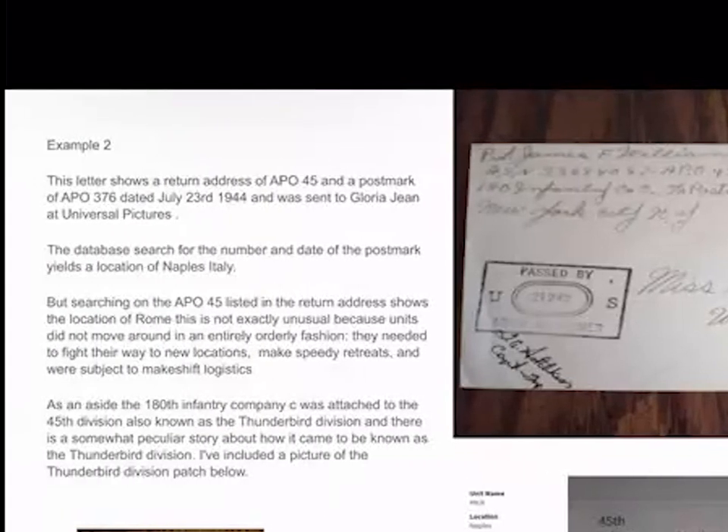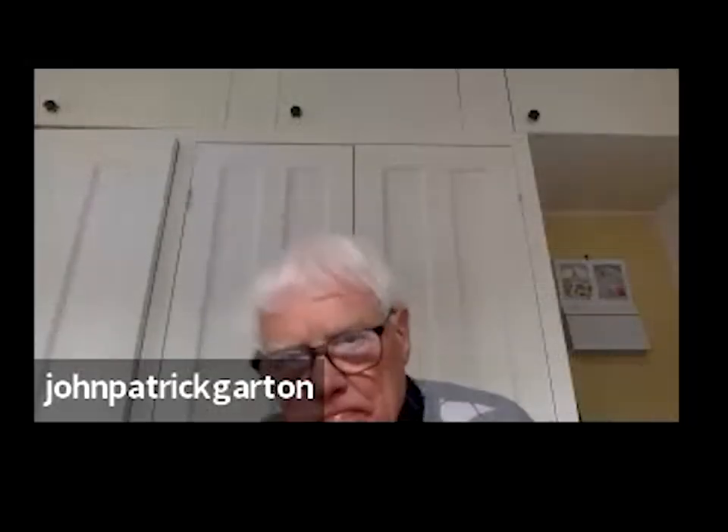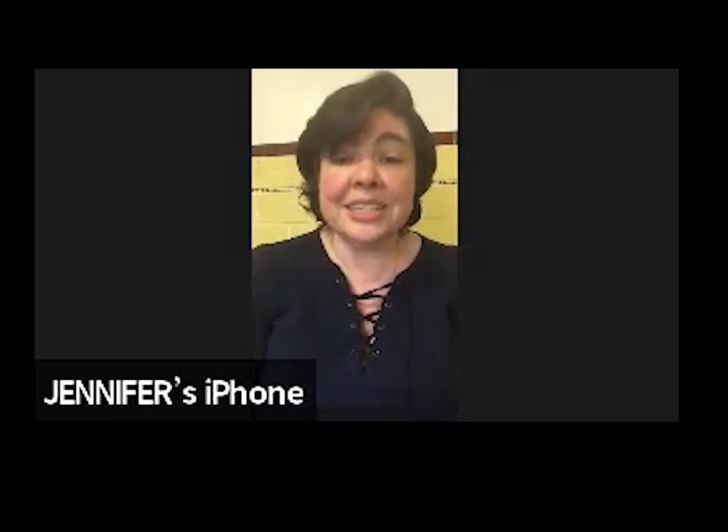The second one I showed the group has an APO number of 45, from July 23, 1944, and the APO return address number is different than the postmark number — not entirely unusual. Searching APO 45 in the return address shows an origin of Rome, Italy, and the 376 has an origin location of Naples. These discrepancies aren't unusual because army units had to advance and fight to different positions, sometimes make hasty retreats — logistics could be sketchy and makeshift.